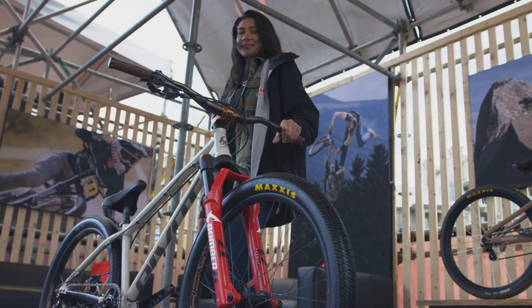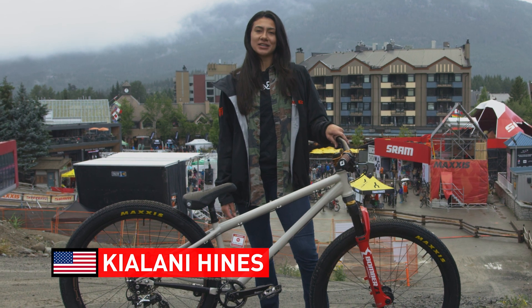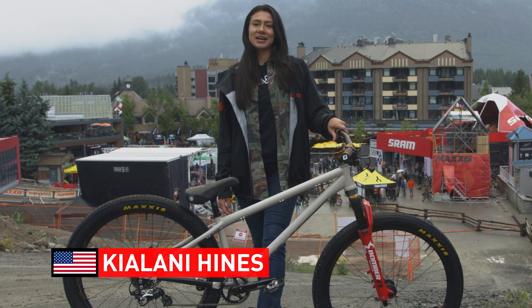Hi, my name is Keelani Hines. I am here in Whistler for Crankworx racing the Ultimate Pump Track Challenge, and this is my Maxxis Tire Check.